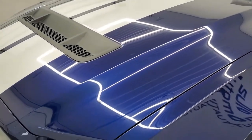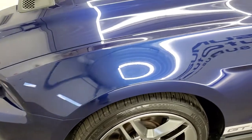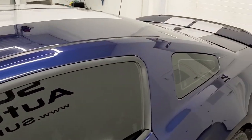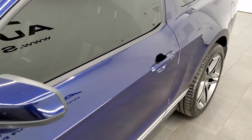We shoot all of our videos in 1080p, 60 frames per second. So if you have HD capabilities on your computer, tablet, smartphone, or television, turn them on right now because it is definitely your best way to check out the quality and condition of the car before seeing it in person.